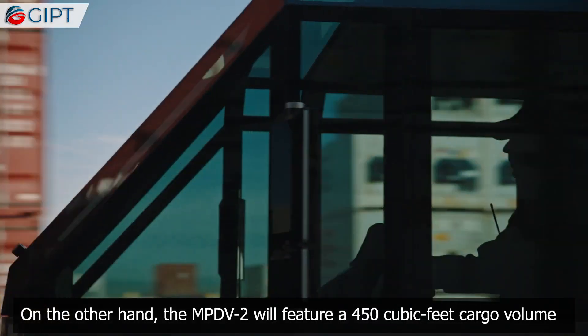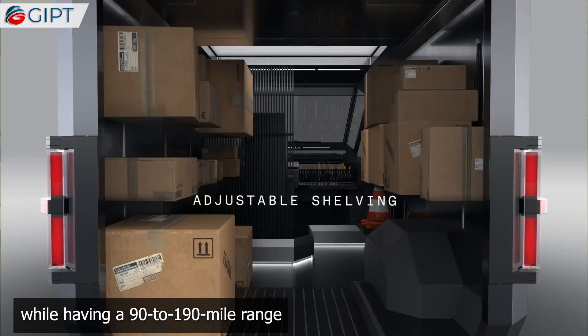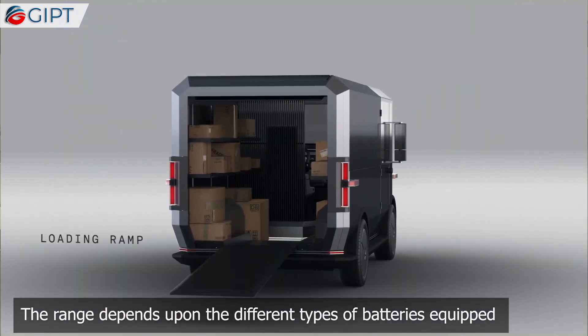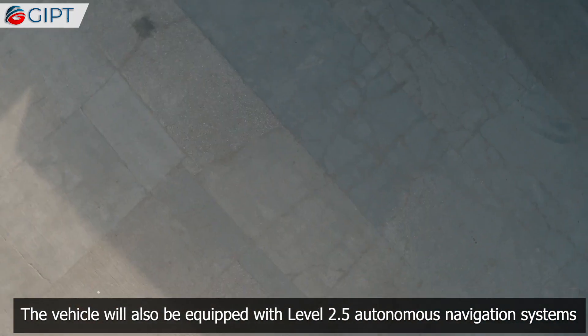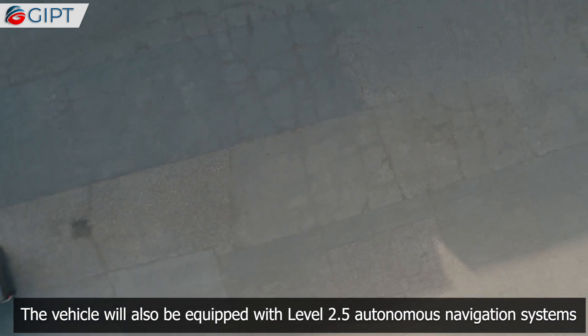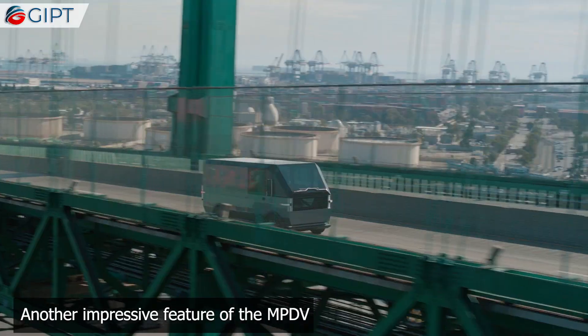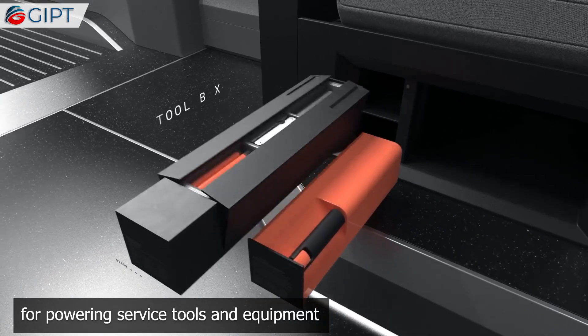The MPDv2 will feature a 450 cubic feet cargo volume with a 90 to 190 mile range. The range depends upon the different types of batteries equipped. The vehicle will also feature Level 2.5 autonomous navigation systems, and can serve as a portable power plant for powering service tools and equipment.